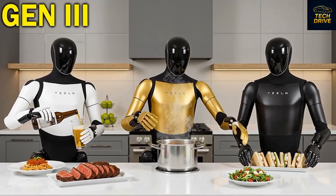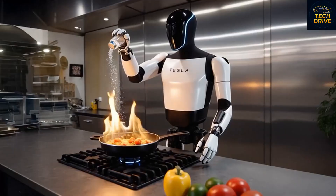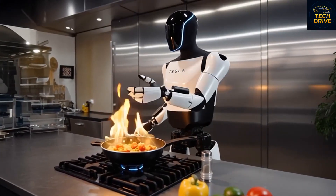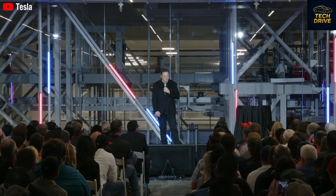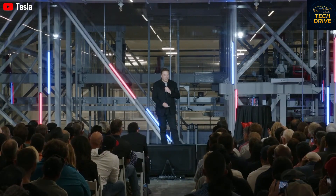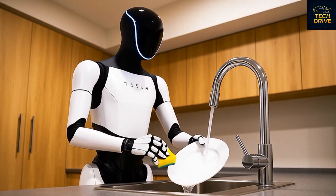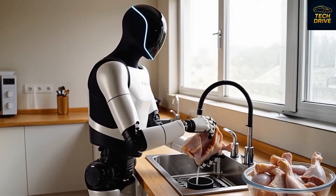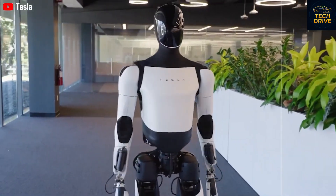There have been some whispers online that Tesla might face delays in production due to a shortage of materials. But during a recent earnings call, Elon Musk confidently shut those rumors down. He announced that the Gen 3 design is optimized for mass production, with an initial target of 180,000 units. That's not just a few prototypes — that's a full-scale plan to bring robots into everyday homes. Tech enthusiasts are now asking: what will these three versions look like?